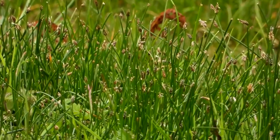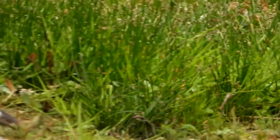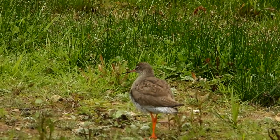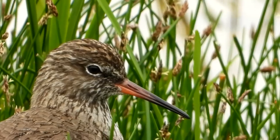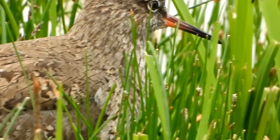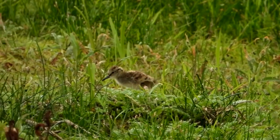Suddenly the redshank alarm call is heard and the chicks run for cover. Something obviously spooked the birds — maybe a bird of prey overhead or some other perceived predator. But whatever it was, the danger now seems to have passed and the adult bird reverts to the safety call.